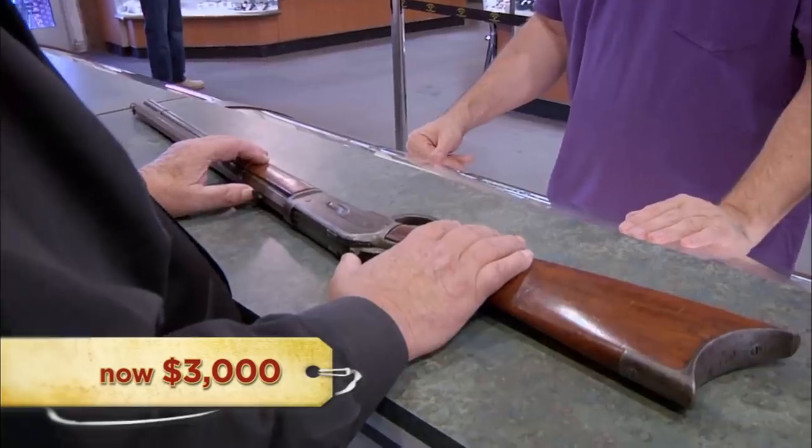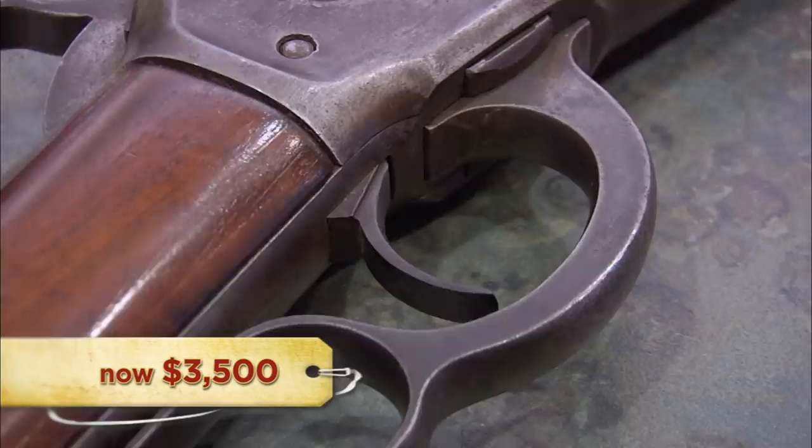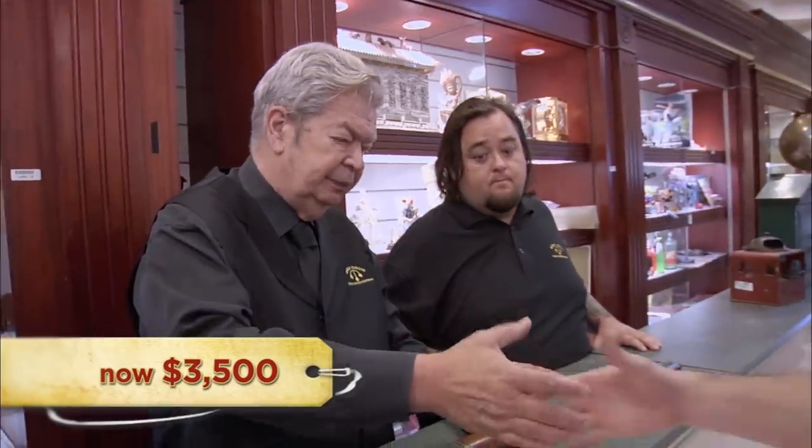I would be a buyer in the neighborhood of $2,500. How about $4,000? Can you do $4,000? I'll push it to $3,000, but the only reason why I'm doing that is the caliber. Is there any way you can do $3,500? I'll take $3,500. I shouldn't, but I'll give you $3,500 for it. That's a deal.